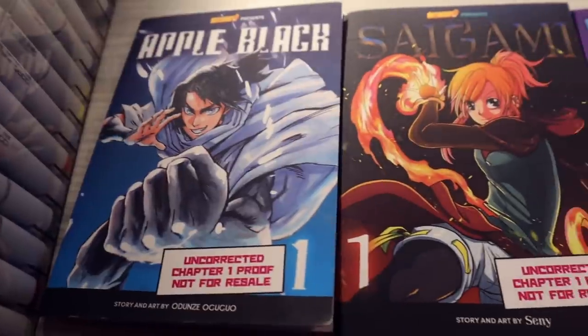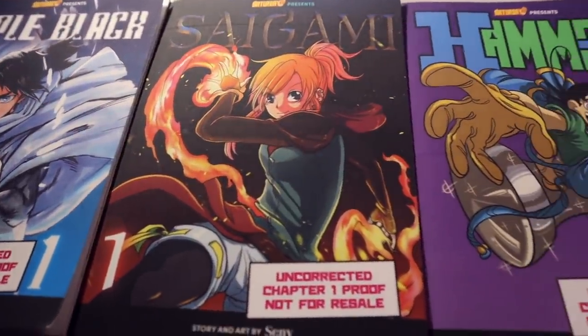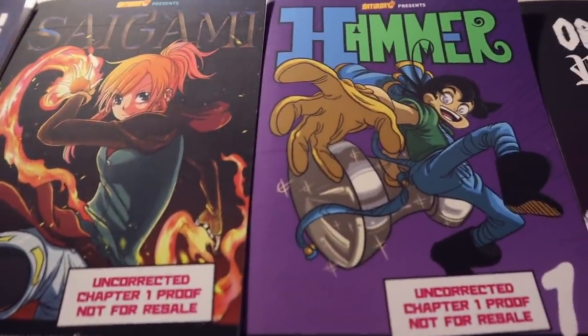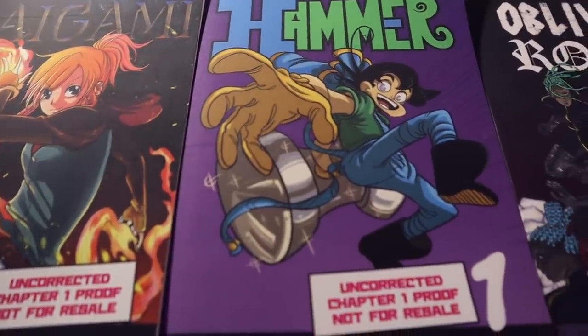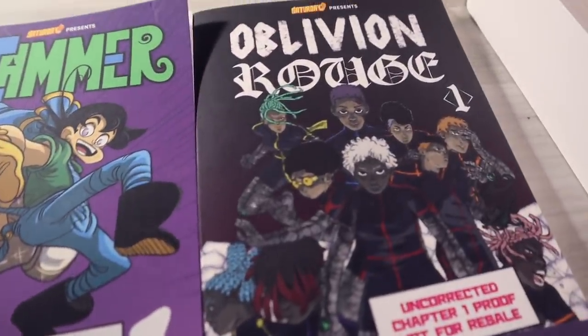Follow me on Twitch, where I've been doing a lot of streams working on manga pages, even manga pages from Volume 4. Follow me on all my other social media — Instagram, Twitter, Facebook, TikTok. Please check out the books. Links to everything you could possibly need will be in the description, including a link to where you can pre-order translated versions. Everyone who pre-orders the books also gets exclusive trading cards, some rarer than others, filled with characters from our Saturday multiverse.